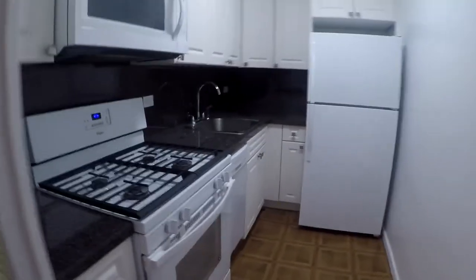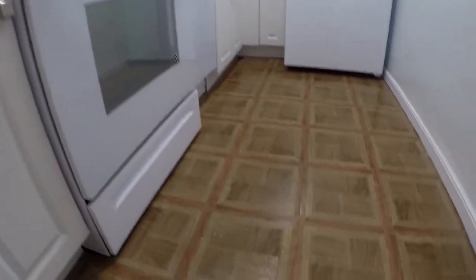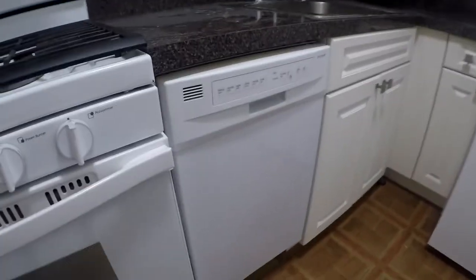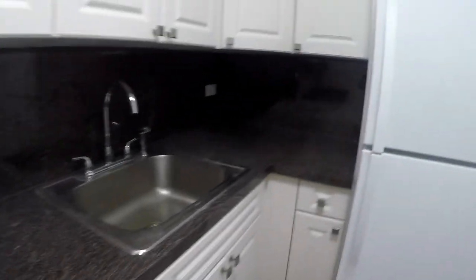Many closets, newly renovated. You got a stove, microwave, dishwasher, nice layout, beautiful place, quiet building as you can hear.